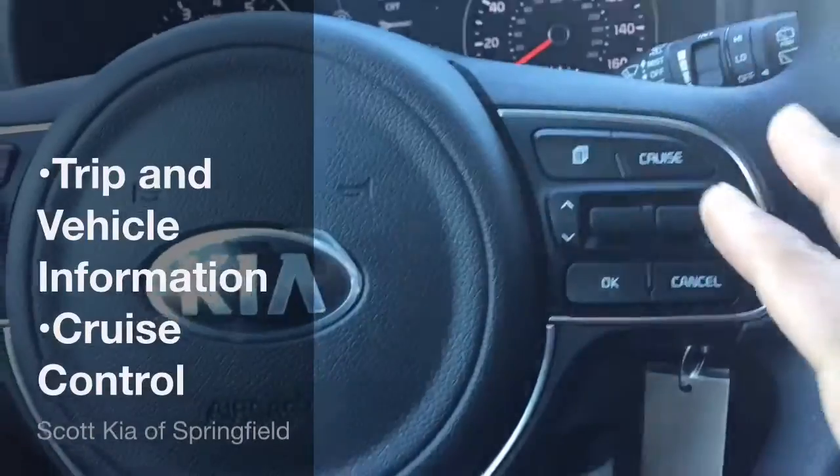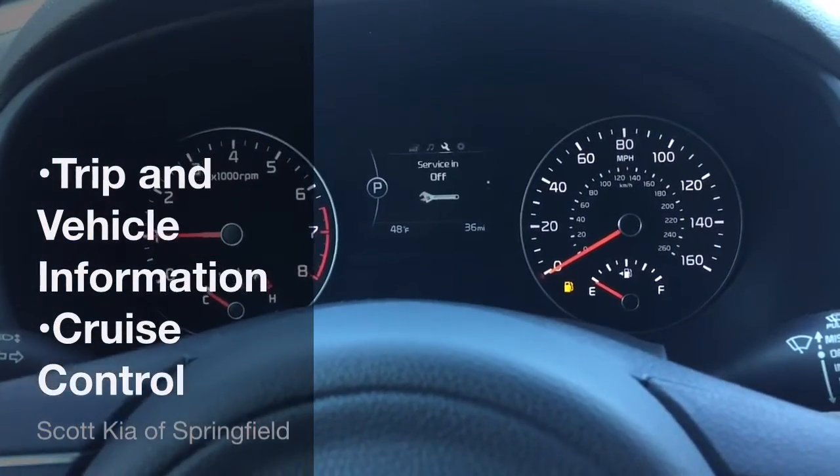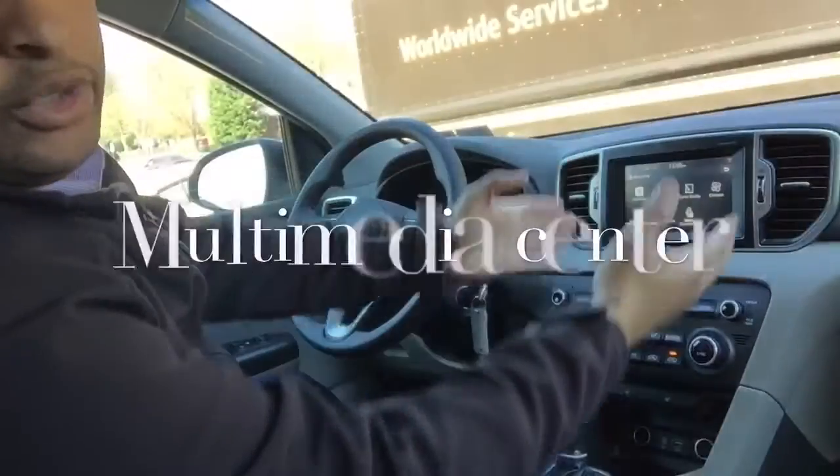On the right side of the steering wheel, you have your trip information and vehicle information right there in the center. Over here are your cruise controls. We'll come over to the center — here's your multimedia screen.